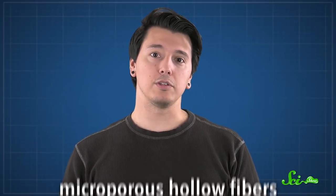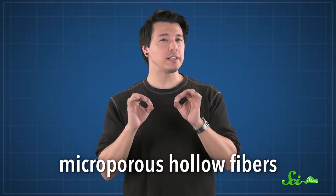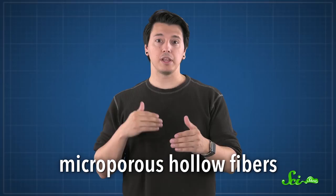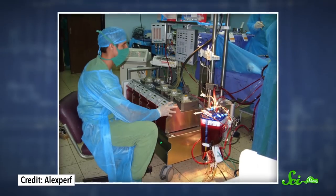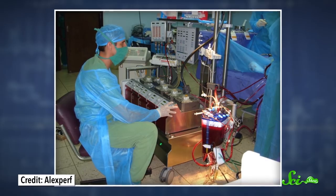But these days, doctors mostly work with machines that use microporous hollow fibers instead. These fibers have extremely tiny holes that are just a few thousandths of a millimeter wide, which allows for even better gas exchange. The only problem with them is that they tend to leak over time, which is not something you want happening during open-heart surgery, so some machines still use the stronger silicone membranes. Meanwhile, researchers are looking for new, more durable microporous fibers to use in future machines.